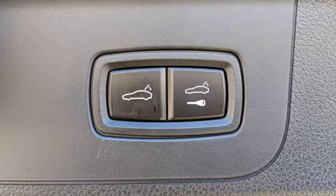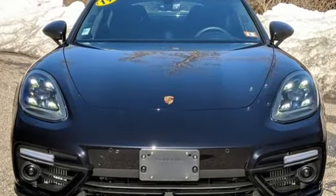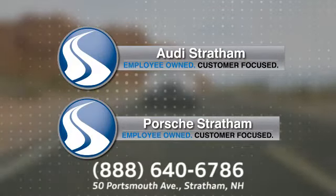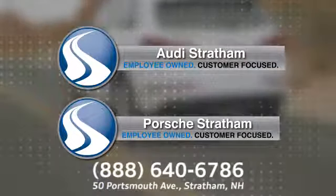There's no substitute for a Porsche. There's even more to see in person — take it for a test drive today. Porsche Audi of Stratham, conveniently located at 58-60 Portsmouth Avenue in Stratham, New Hampshire.